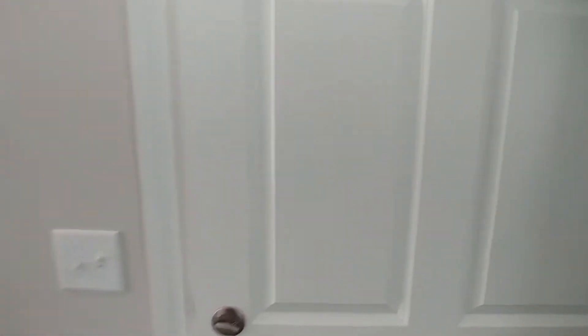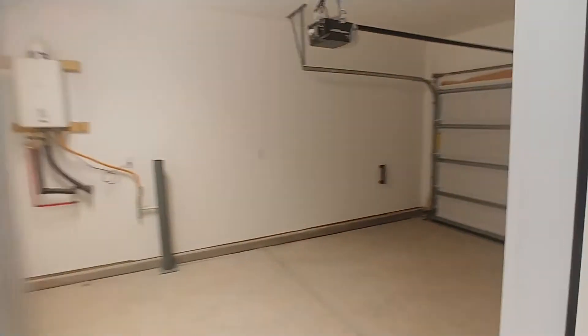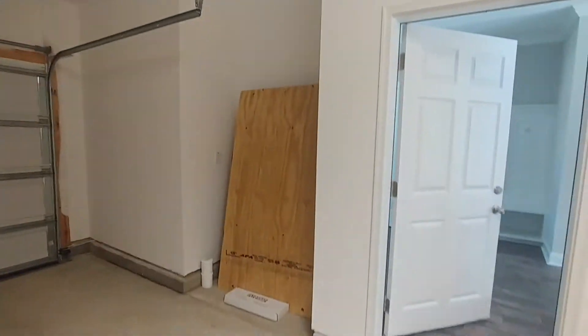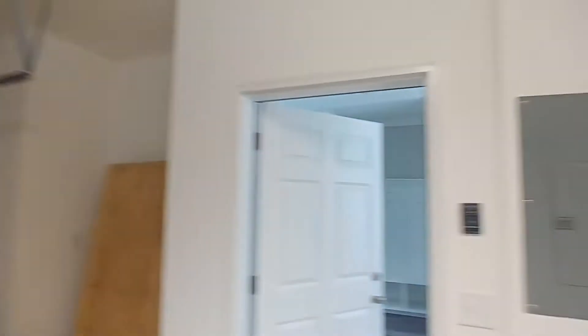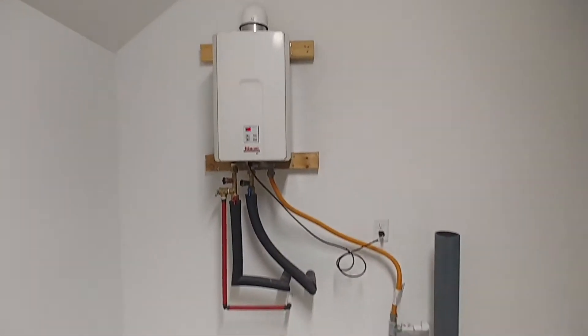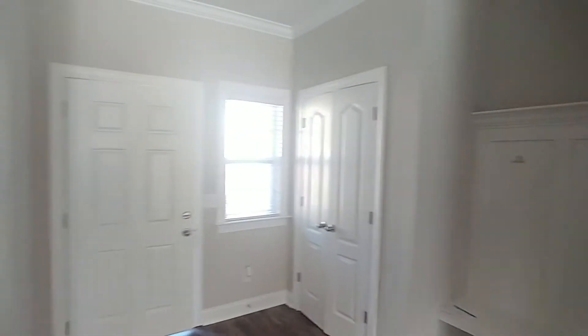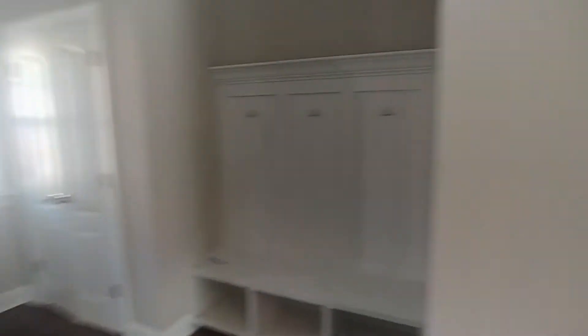Then to our right we have the garage. Your breaker box is also located in the garage, along with your tankless water heater. That's what it looks like coming in the front door.